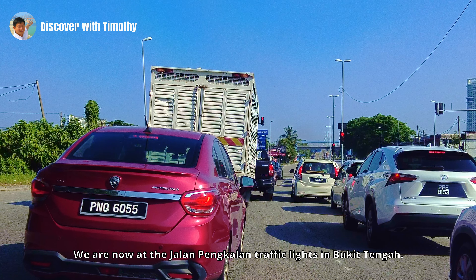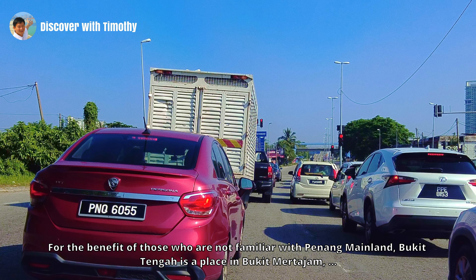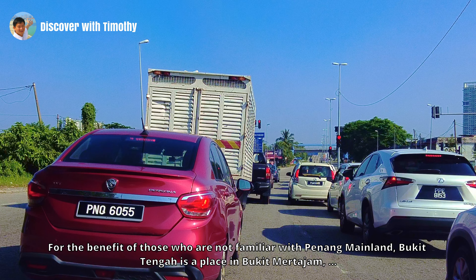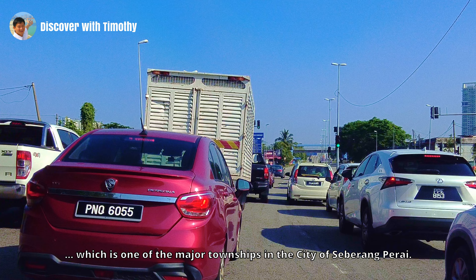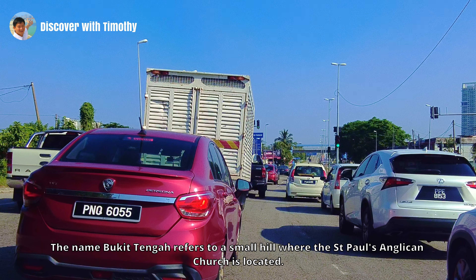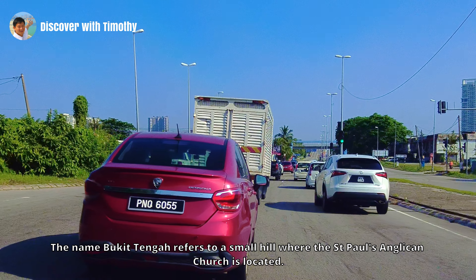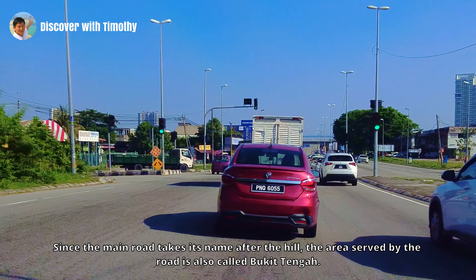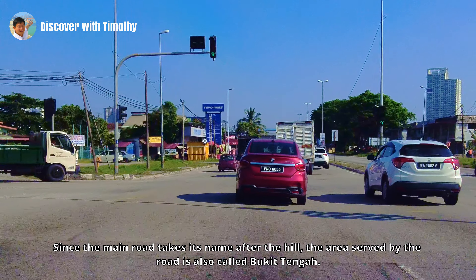We are now at the Jalan Pengkalan Traffic Lights in Bukit Tengah. For the benefit of those who are not familiar with Penang mainland, Bukit Tengah is a place in Bukit Merdajam, which is one of the major townships in the city of Seberang Parai. The name Bukit Tengah refers to a small hill where the St. Paul's Anglican Church is located. Since the main road takes its name after the hill, the area served by the road is also called Bukit Tengah.